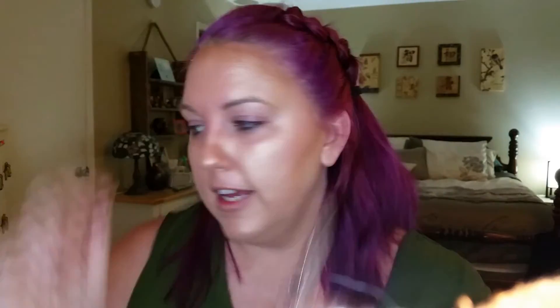And for blush, I'm going to use my e.l.f. baked blush and this is in Pinktastic. And now to highlight my cheekbones, I'm going to use this Laura Geller Gilded Honey.